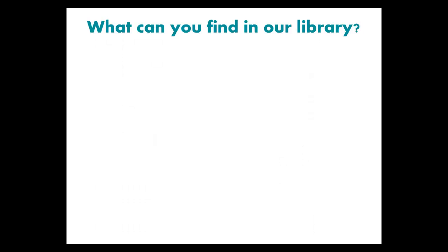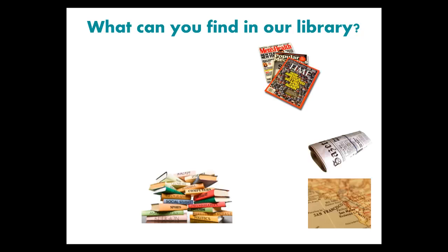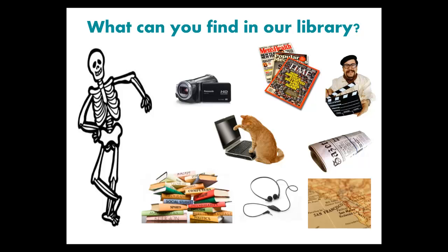What can you find in our library? We have books and magazines, newspapers and maps. We have many online resources too. You can borrow movies on DVD to help you learn English. Check out things like cameras and headsets. We even have a skeleton to help you learn bones.